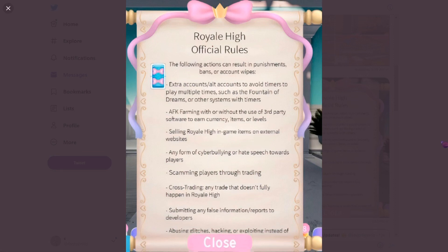The next rule is about submitting false information reports to developers. Lancelot made a Twitter account at RH underscore report and a Google Form to report Royal High complaints regarding exploiting and trading. Some players got banned for exploiting when they didn't even exploit, so this was made to resolve those issues. Don't tolerate false information. Lastly, abusing glitches, hacking, or exploiting is also a punishable offense — Royal High is a well-made game, so obviously there will be flaws, but taking advantage of them will result in a ban.